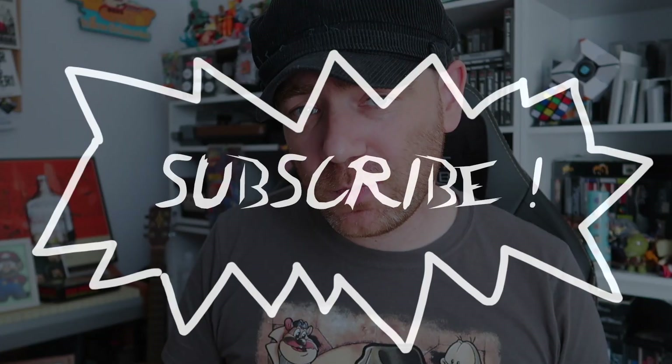Anyway, if you want to see more videos like this, please like and subscribe. I'll see you next time in another video.